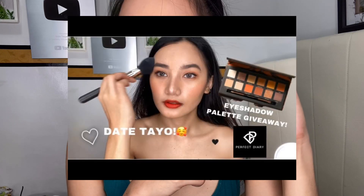And maglalagay na ako ng blush on. Ang gagamitin ko is itong galing sa Perfect Diary. Meron akong giveaway ng eyeshadow palette for two — watch yung makeup vlog ko na may look for a date, and naggamit ko yung mga makeup is from Perfect Diary. Meron akong giveaway. Ito yung gagamitin kong blush on. Nakapag-blush on na ako.